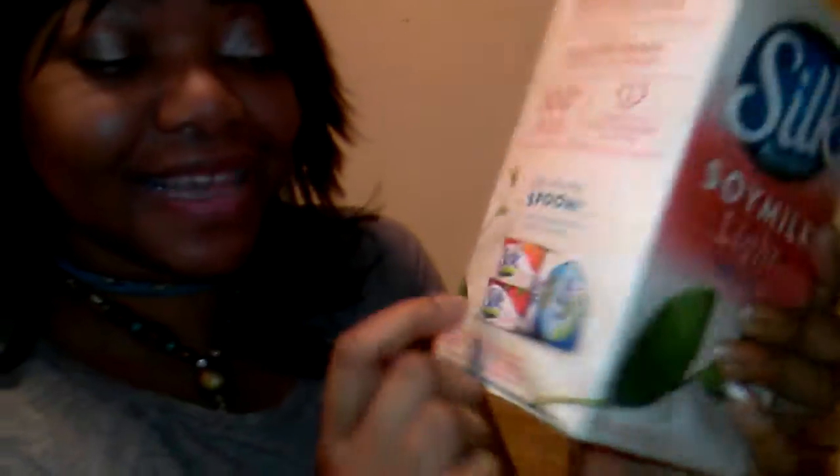I didn't notice this before, but guess what — they have yogurt too! I'm gonna try that. Anyway, that's one of the things I am preparing today. I got some cups for the kids because they're coming over today — they should be here in a few minutes. I got some cups, some soy milk, and I have some donuts.